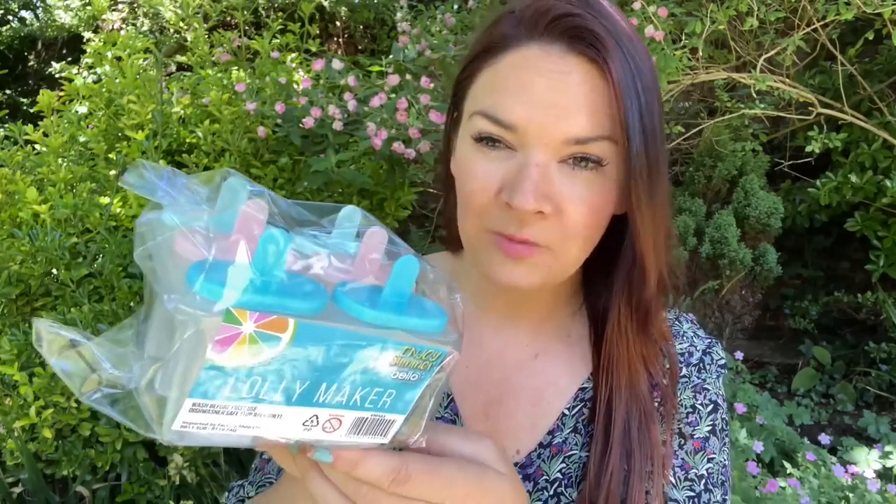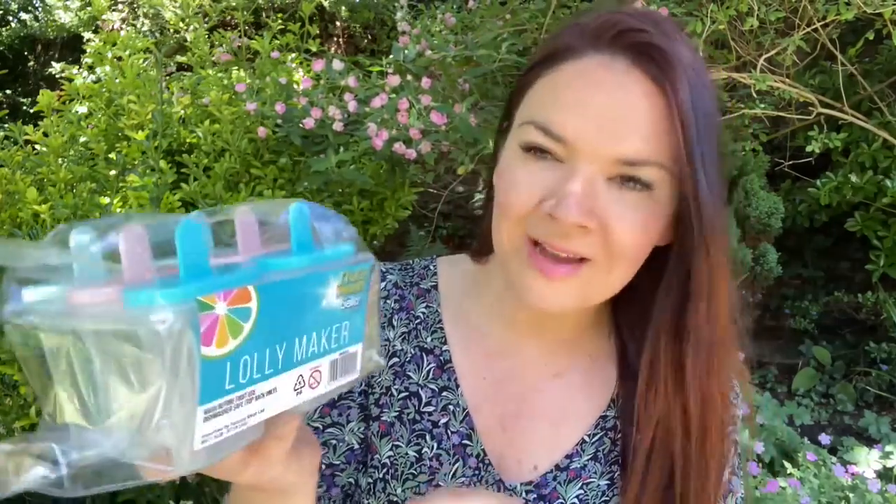Me and Toby were talking about making our own Vimto lollies with squash, so I picked up these lolly moulds for £1.50 — perfect! Toby's going to be really happy. It says 'Enjoy Summer Lolly Maker', dishwasher safe top rack only, and there are six in here in pastel colours — blue, pink and green. Great for making our own Vimto lollies. They also had a really good pet section so I got Rufus some treats — Sparks and Barks Dog Treats Fresh Chicken Dental — loads in there and that was £1.29.